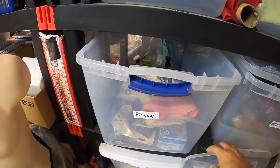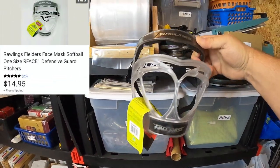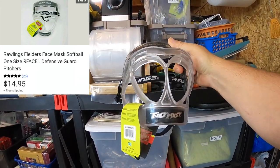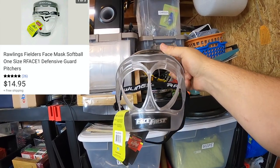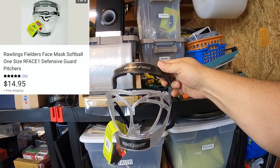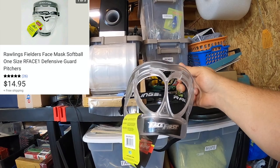We're going into the picker bin. I sold a retail arbitrage item — a Rawlings softball mask. When I picked it up I only paid a dollar for it, and I thought it was going to make really good money. But when I listed it I realized they aren't listed for very much. This sold for $14.95, and I forgot to put shipping on there — that's my fault — but I'm still going to make a few dollars off of it, so no problem.